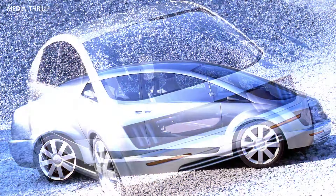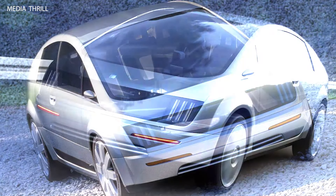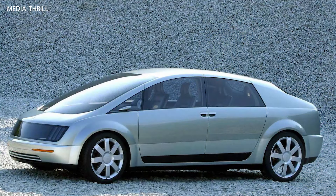Fuel cell stack: the fuel cell stack used in the High Wire was a proton exchange membrane (PEM) fuel cell, which converts hydrogen into electricity to power the vehicle.